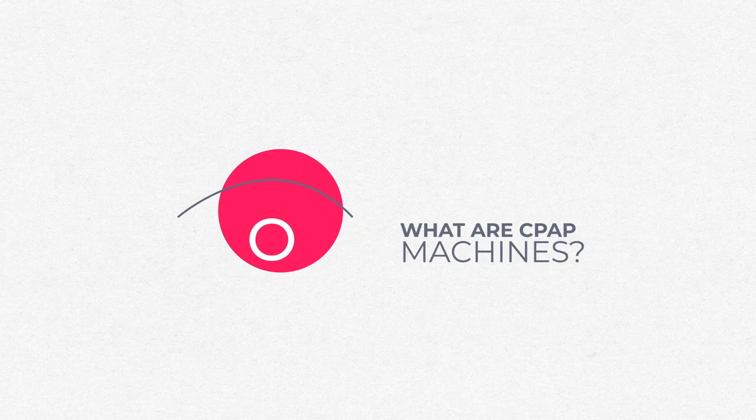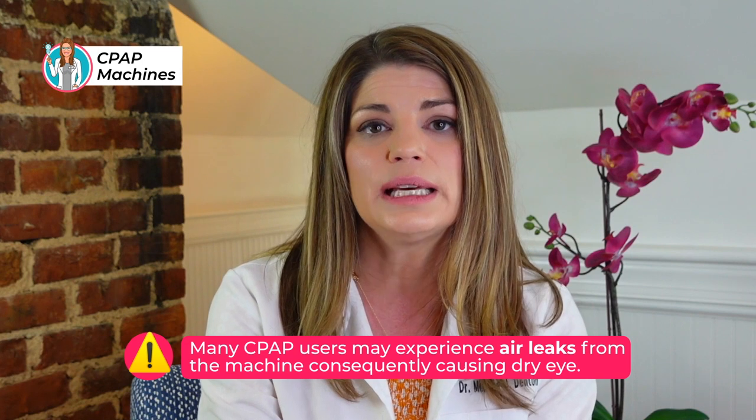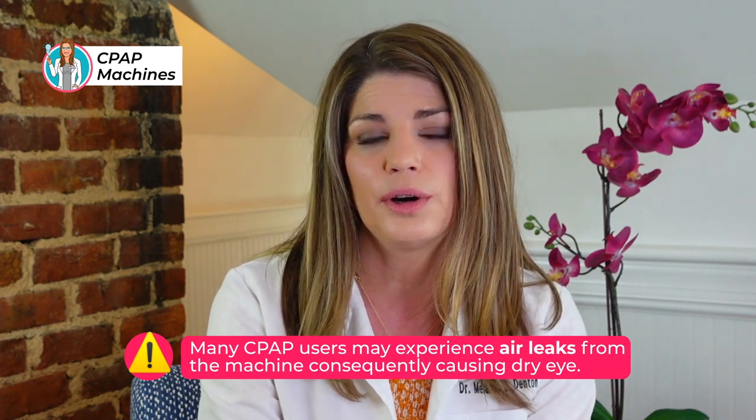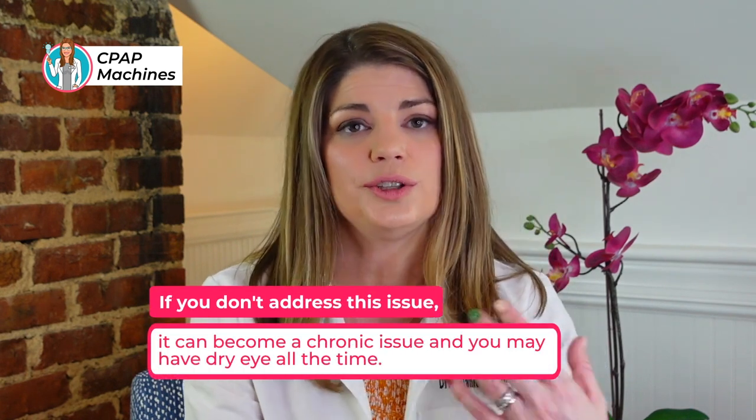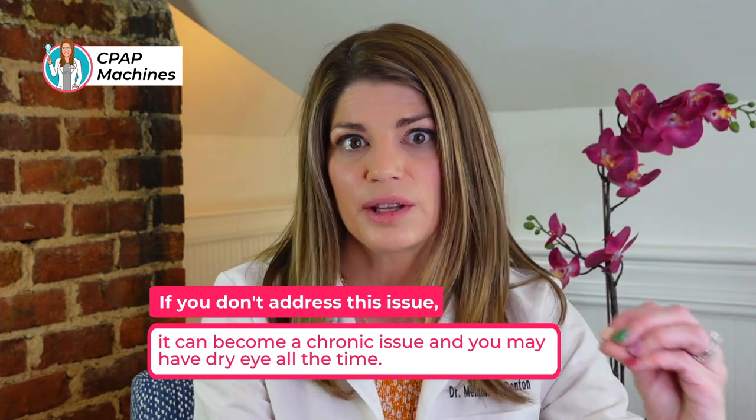CPAP machines provide steady, consistent air pressure so oxygen can travel through your airways. However, many CPAP users experience air leaks from their machines, which can cause a constant airflow over their eyes. This is a larger problem if your mask is too big, too small, or incorrectly shaped and doesn't fit well. Some patients notice this after gaining or losing a lot of weight without getting their CPAP readjusted. That constant airflow is what leads to eye irritation, swelling, and dryness. If you don't address this, your tear film becomes compromised and it can become a chronic dry eye issue, not just in the mornings.